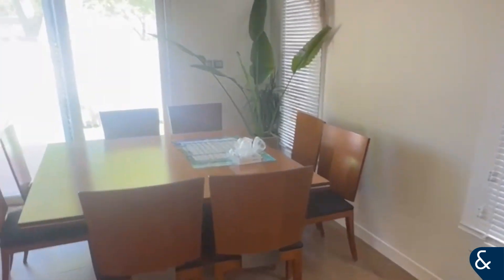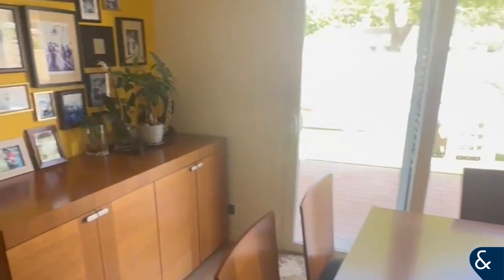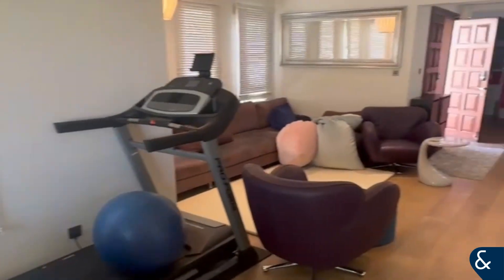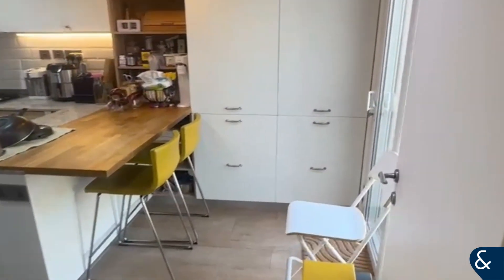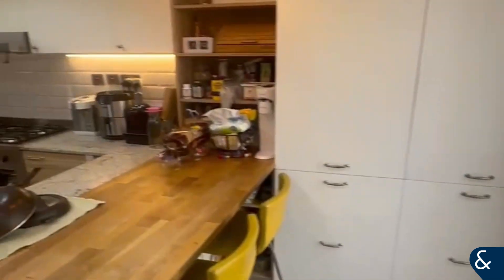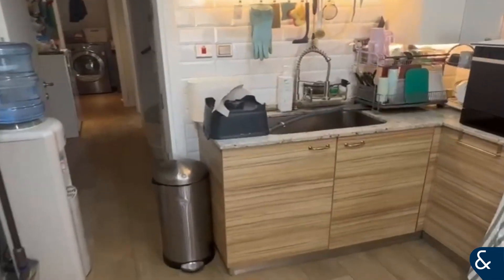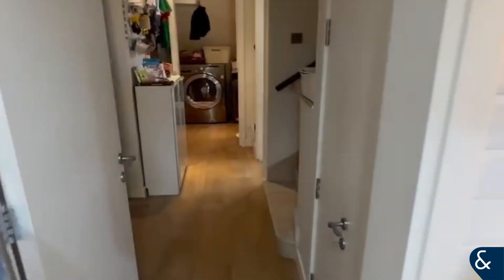You now have a larger living and dining area, and then the kitchen from this side. The kitchen leads through to the hallway.